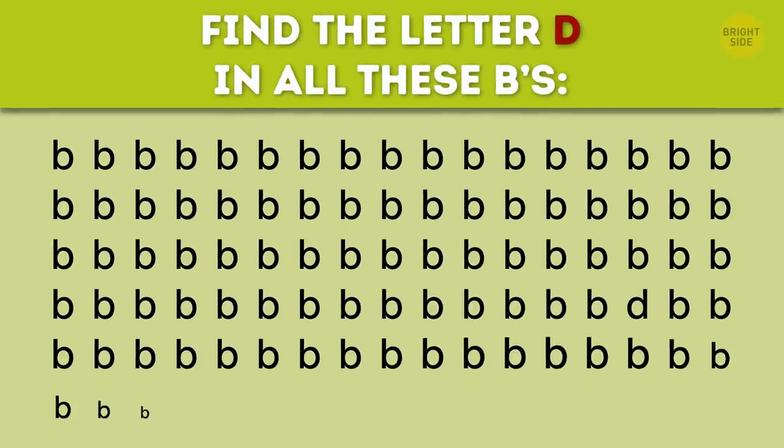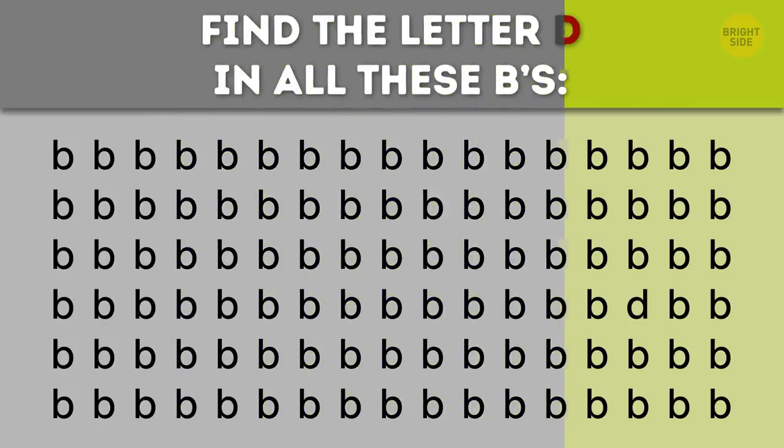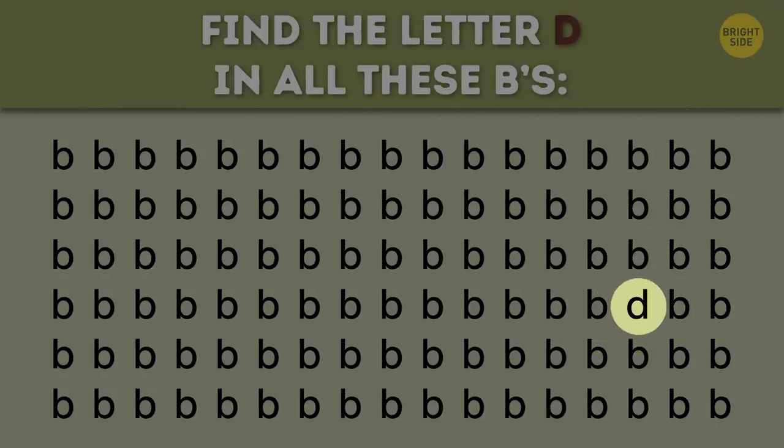Find the letter D in all these Bs. Oh, a master of disguise, that one.